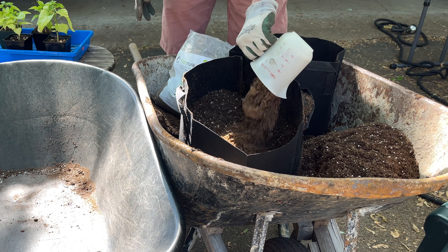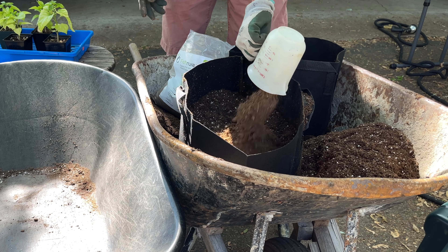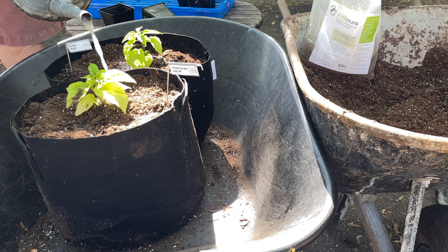Next, I potted the fish manure plants. I filled the pots about half full with potting mix, then added about a pound of fish manure to each pot, mixing it in thoroughly. After adding the seedlings, I finished off with some diluted fish manure liquid used as a transplant fertilizer.